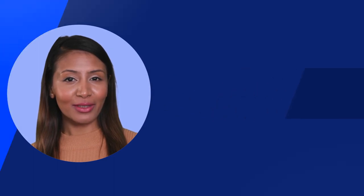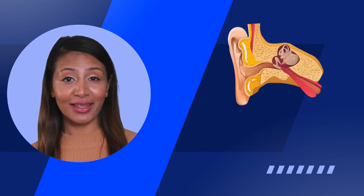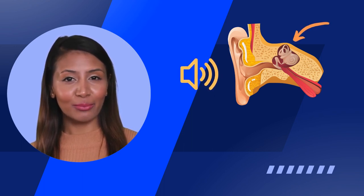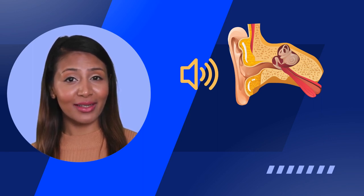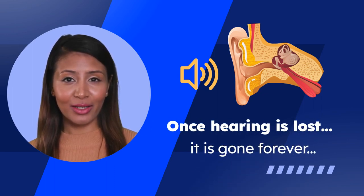Before we dive into the specifics of the Hearing Conservation Program, let's first discuss how hearing loss occurs. When we are exposed to noise, sound waves enter the ear and cause the eardrum to vibrate. These vibrations are then transmitted to the inner ear, where tiny hair cells are responsible for converting the vibrations into electrical signals that the brain can interpret as sound. However, when we are exposed to loud or prolonged noise, these hair cells can become damaged and eventually die off. This damage is irreversible and can lead to hearing loss.